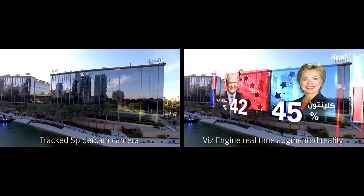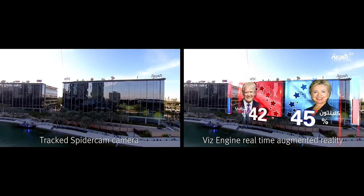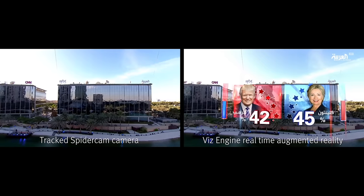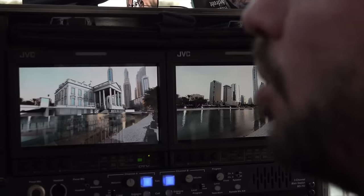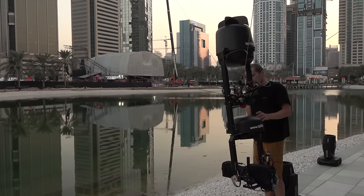AR adds 3D objects to real-world live video by utilizing tracking data from moving cameras, VizRT's VizVirtual Studio software, and VizEngine real-time graphics engine. SpyderCam provided the camera tracking with their innovative gyro-stabilized camera rig.